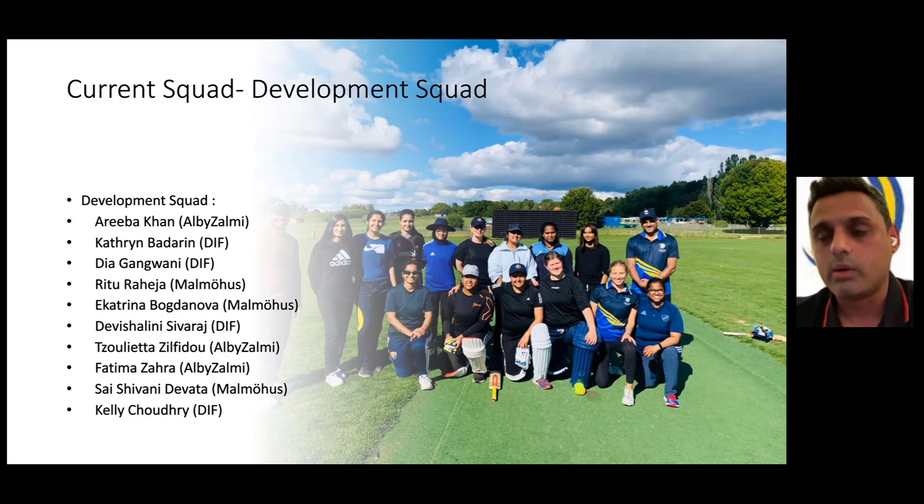Congratulations to everybody in our squad of 25. One thing this does allow us to do is develop a performance culture, which allows us to drive each one of the girls to get better during the down period, but also really give accountability to their performances in the summer. There are obviously a couple of girls who are missing from this squad who feel they should have been selected. But actually, what it does is allows us to be really progressive in our selection, but also allows us to travel across Sweden to see some of the developing talent and hopefully get them involved in our national structure.